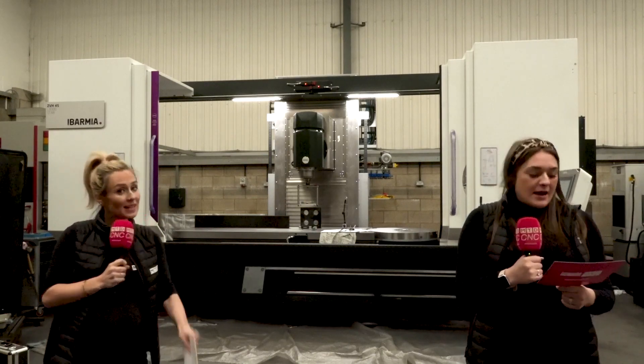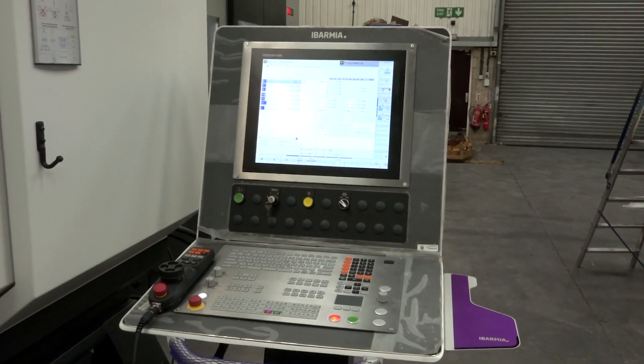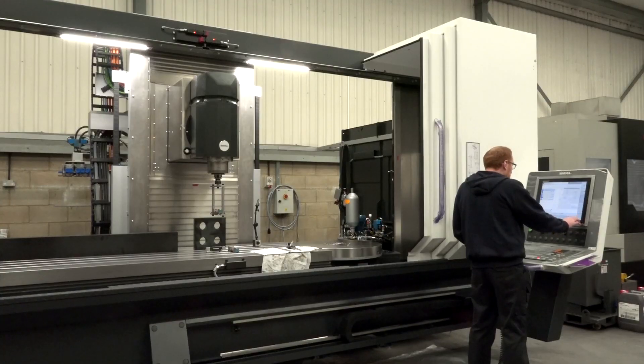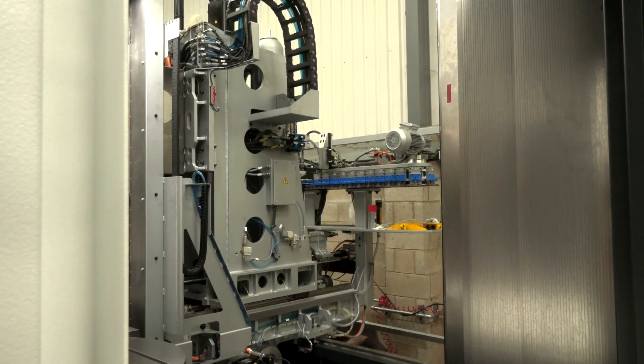It opens up new capacity for them, and that's one of the reasons why they've purchased this machine — setting them up for success, as Chris said. There's a Heidenhain 640 control on there, which is the most updated control system. We've also got kinematics for in-house measuring and a probing system, giving them the latest technology to move into different areas of engineering. Abamia are very customer-driven — all their machines are bespoke and there's a lot of technology you can spec on them.